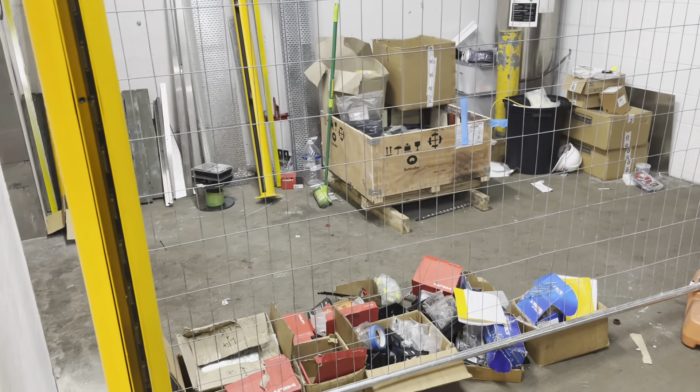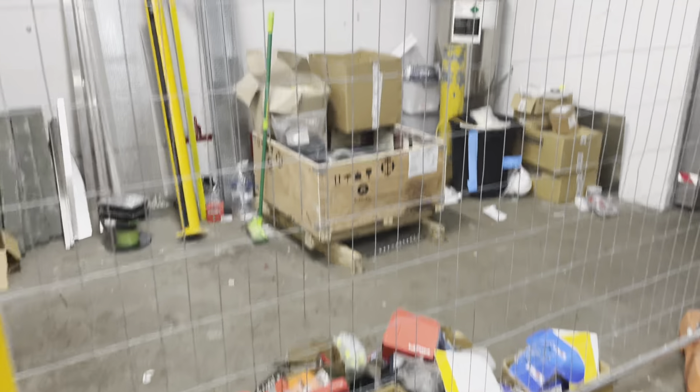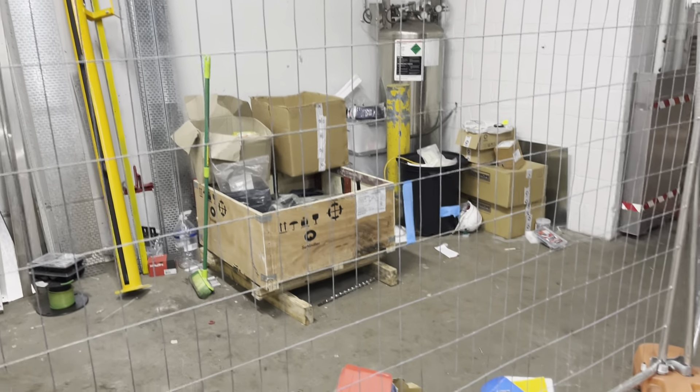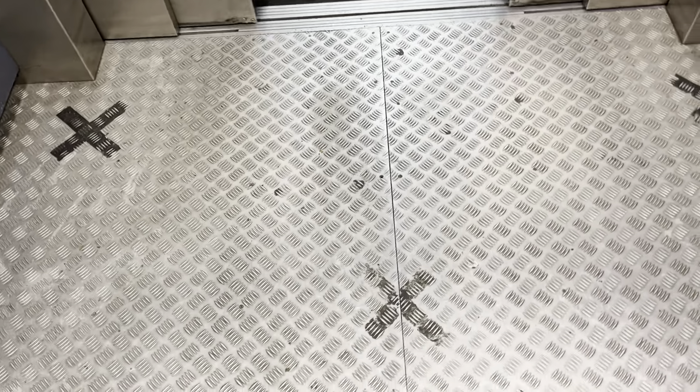Oh wow, look — Schindler parts. Kind of crime boxes and everything. Got a gallery.